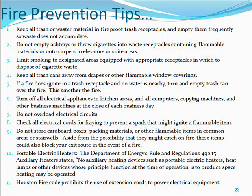Portable electric heaters: The Department of Energy's Rule and Regulations 490.15 Auxiliary Heater states that no auxiliary heating devices such as portable electric heaters, heat lamps, or other devices whose principal function is to produce space heating may be operated. Houston Fire Code also prohibits the use of extension cords to power electrical equipment.